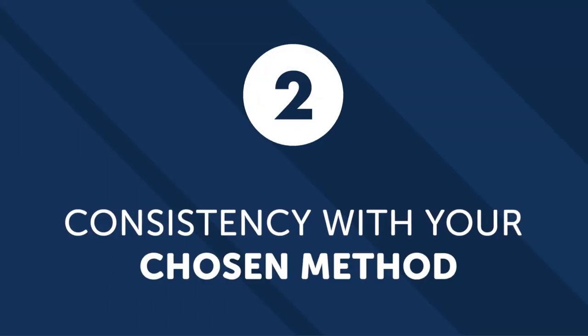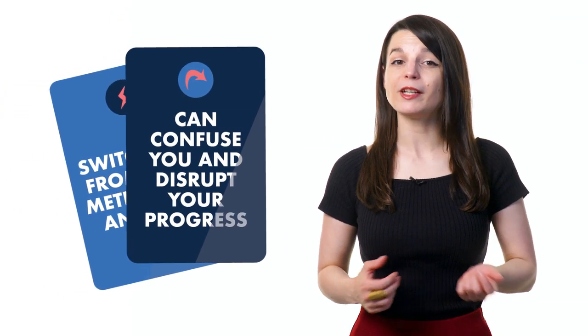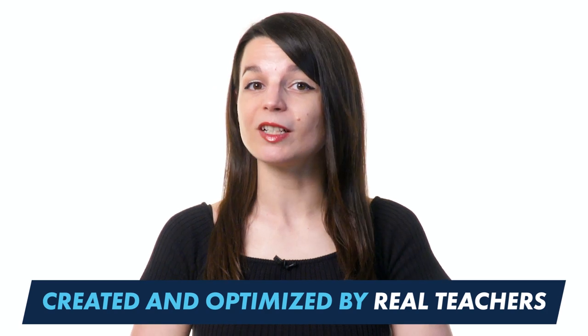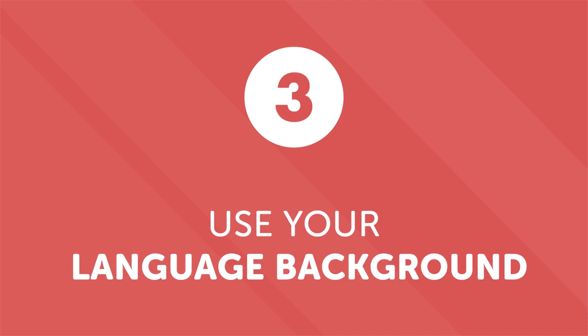Number two: consistency with your chosen method. There are a lot of options when it comes to courses and learning materials. Switching from one method to another can confuse you and disrupt your progress. Focusing on one learning method will make a difference. Our method has been created and optimized by real teachers, so you can stick to it with confidence. Number three: use your language background. Many languages share commonalities — you can find words that look or sound similar, or even share the same grammar structure. A little bit of language background will give you an edge while learning.